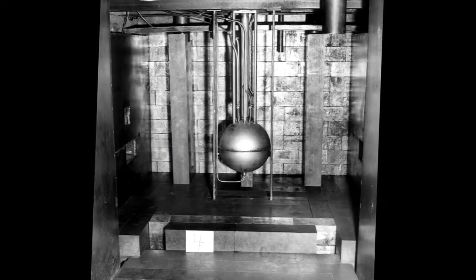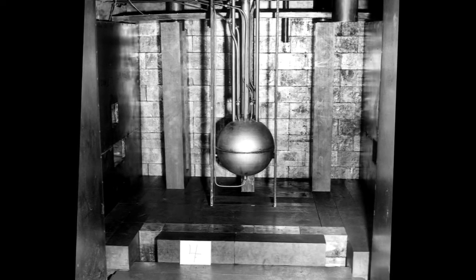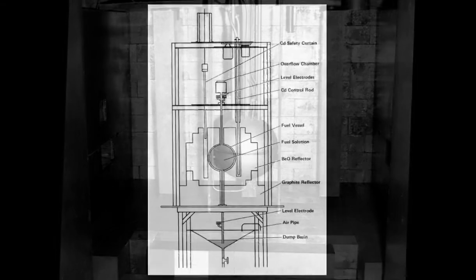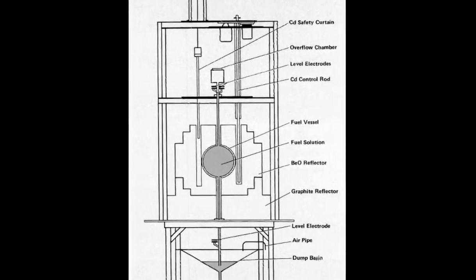Chemist Gerhard Friedlander recalls his work on an alternative reactor at Los Alamos located in a canyon below the laboratory. This was the first water boiler, or homogeneous reactor, that used liquid fuel dissolved in a solution rather than solid fuel embedded in graphite blocks. The alternative approach was important to learn more about how an atomic bomb works. My first major assignment was in connection with the first homogeneous nuclear reactor.